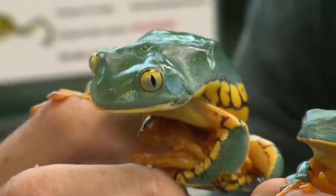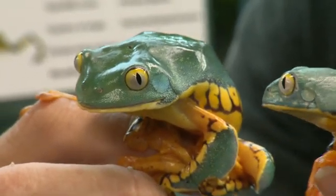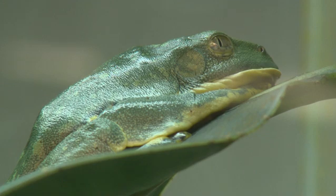Naming a new species is the pinnacle of a zoologist's career, but Andrew can't relax just yet because he's got another granddaughter. My other daughter has actually recently had a little girl as well — Azori.